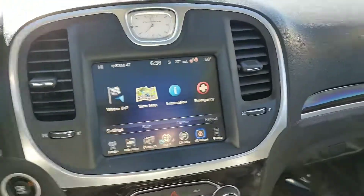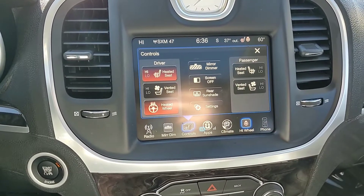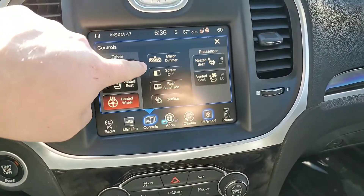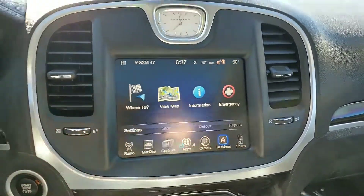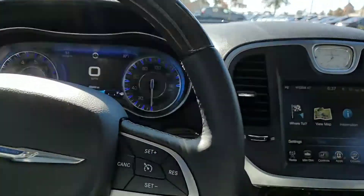This does have heated seats and a heated steering wheel — I've already got them on as you can see. They're also vented seats. You've got a mirror dimmer and your rear sunshade settings as well. This one does have the panoramic roof, so it's very beautiful to look outside.